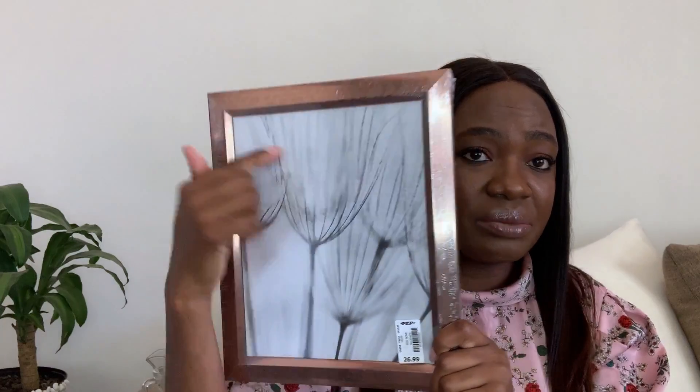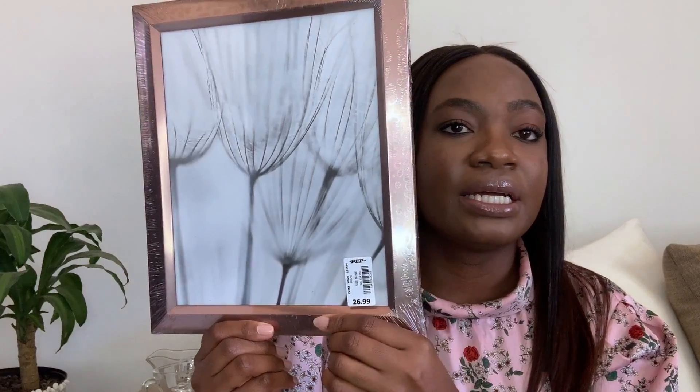Probably when I do my next sit-down video I'll show you guys how that looks. I also got smaller photo frames — two of them. This one is actually nice; we might keep the insert or repaint all the frames the same color. This was 26.99.